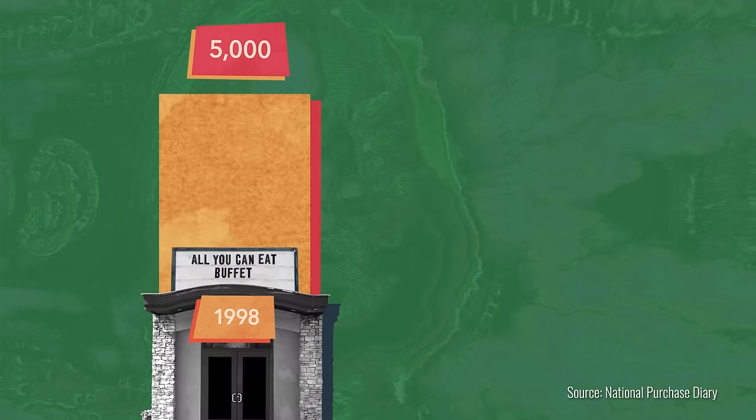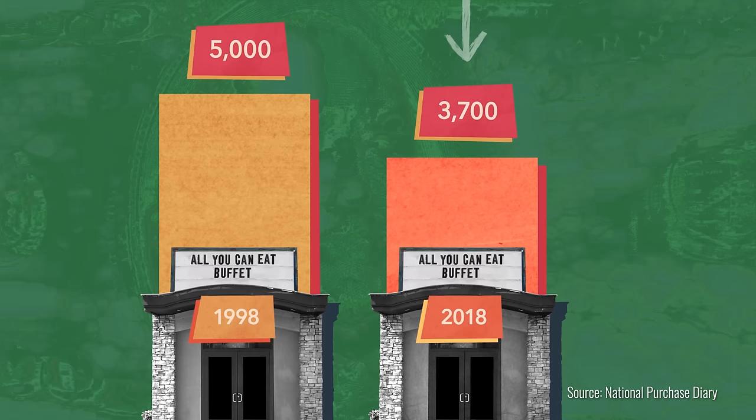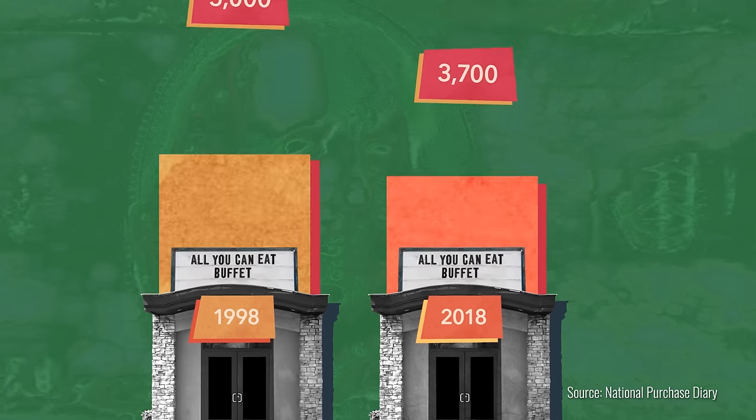Plus, our appetite for endless eating has changed. In 1998, there were 5,000 buffets in the US. In 2018, that number was down to 3,700. With fewer and fewer in business these days, it may seem like the all-you-can-eat buffet is on its way out. But as an American institution of pure gluttony, chances are we'll always be hungry for more.